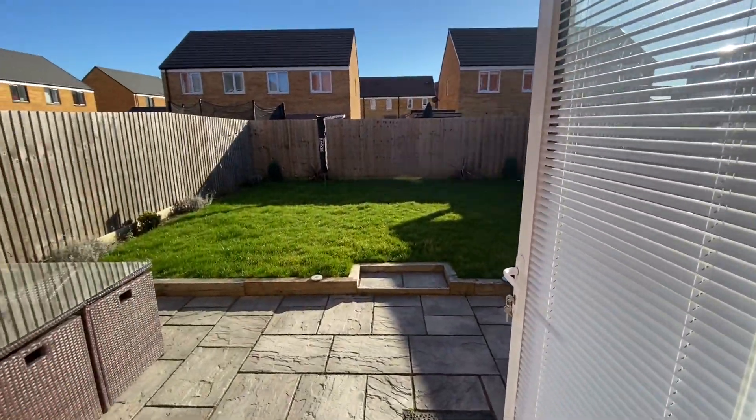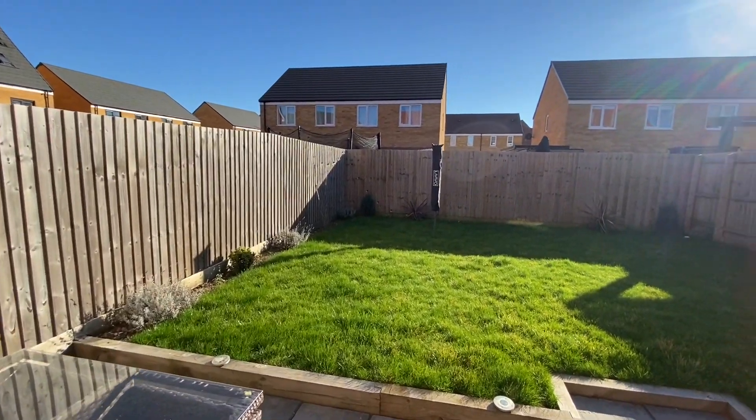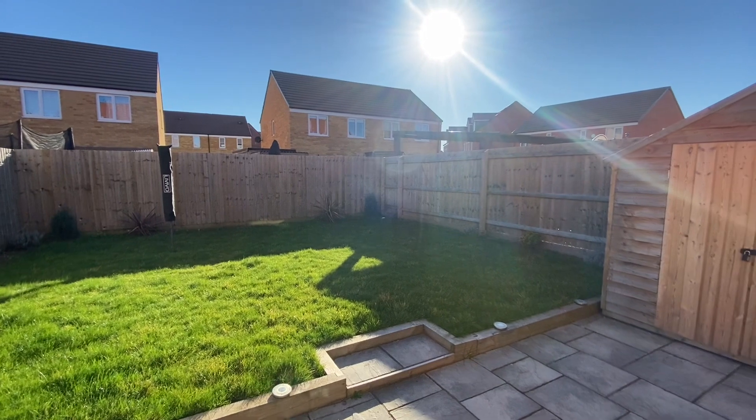Outside there is driveway parking to the side of the home, with a south-facing garden to the rear, offering lawn, patio seating area, side gated access and shed storage.